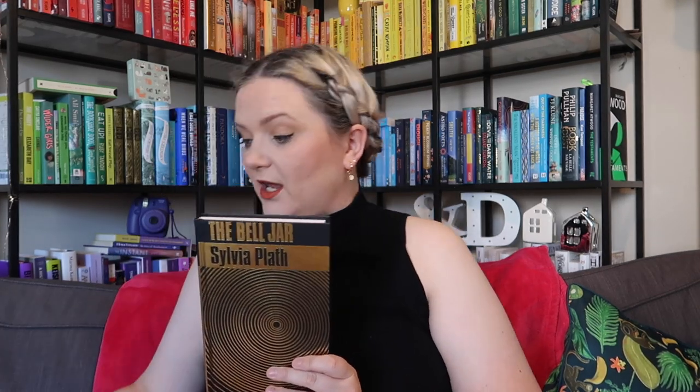Then I've got The Bell Jar by Sylvia Plath — a gorgeous naked hardback copy with gold lettering. I got this as a gift from the Literary Gift Company, who sent me a Sylvia Plath box with this book, a pin with a Sylvia Plath quote, and a t-shirt with a bell jar on it — very nice gifts. I haven't read it since university — my first year — so I'm due a reread.